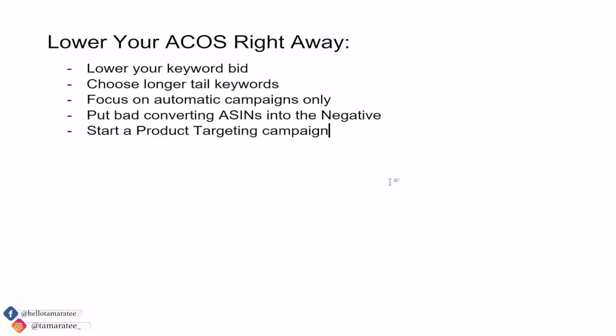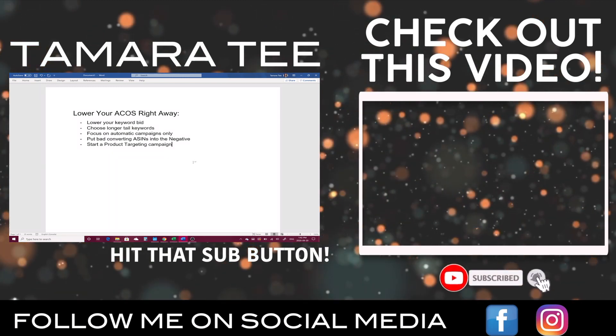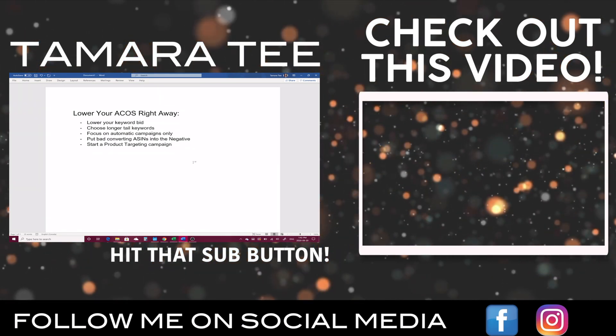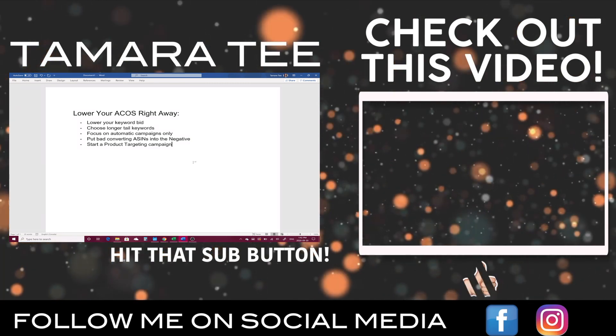I hope this video has helped you lower your ACOS. There are many other ways to lower your ACOS if you are fixated on it. If you want to learn more advanced PPC strategies, I will link my PPC course in the description and comment section below. Thanks for joining me today — I will see you in my next video.